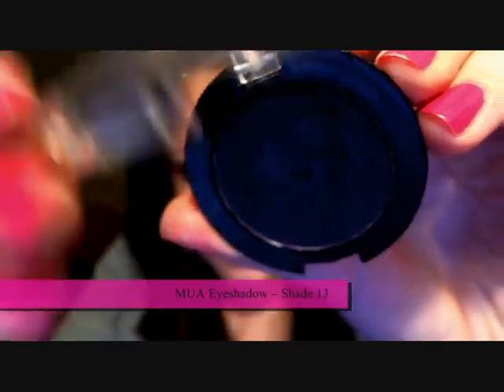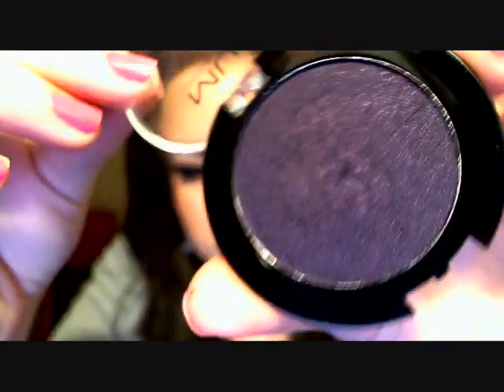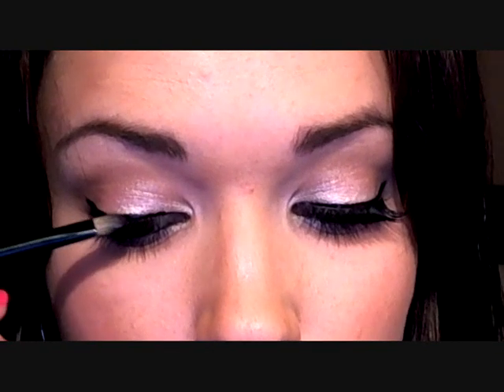Moving on to another eyeshadow — I'm going to be using MUA's shade number 13. As you can see it's quite similar to one of Emily's favourite MAC eyeshadows, the Beauty Marked eyeshadow, though this is slightly more on the purple side. We're going to take this onto our flat brush and just do a little bit of smudging right underneath the lash line. This is also going to help set our eyeliner. And I like to take just a very small amount and go over that liquid liner on the top — it gives it kind of a little bit of a different shade as it hits the light.